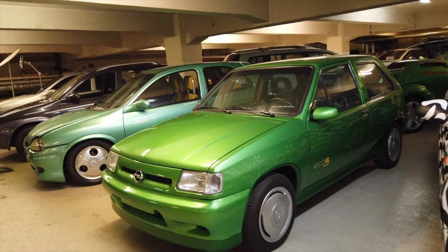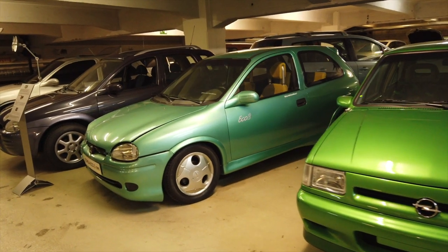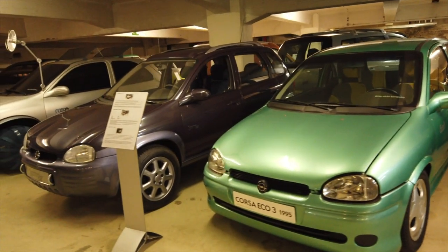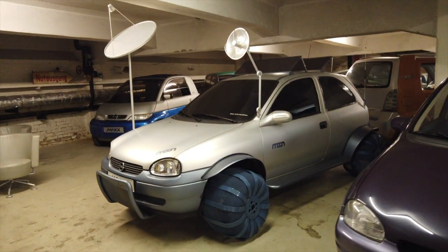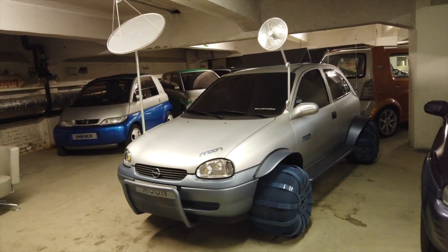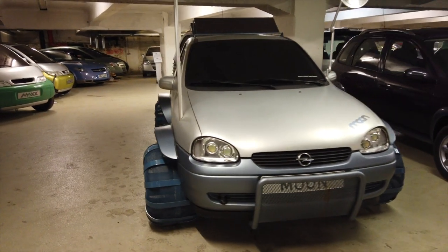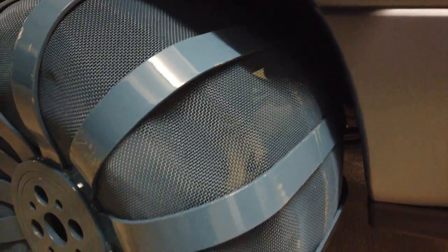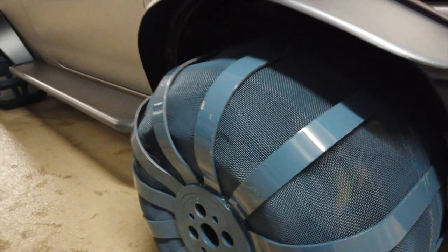Obviously we've also got some Corsas, because of course it's a huge model for Opel, and there are some quite wacky versions of it here — the Eco 3 from 1995. Some of you might remember these from various car shows. And there's this quite wild thing called the Corsa Moon, which as you can imagine was designed to be driven on the moon. You can see it's got these kind of metal wheels, and it does still have brake discs and everything.